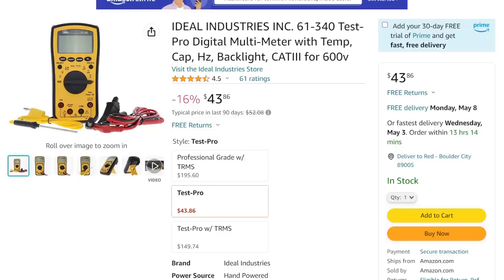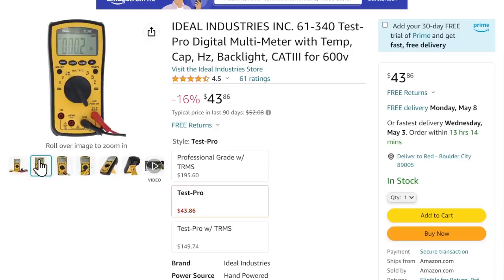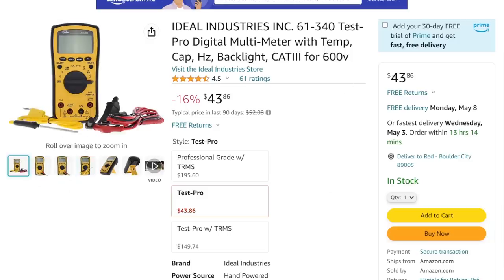If you're looking for a good quality basic multimeter with temp capability and backlit display, look at this — it's from Ideal Industries. They're the same people who used to own SK and stuff. $43.86. A nice, solid multimeter for $43 — that's a good one to get.